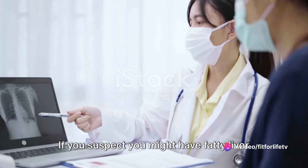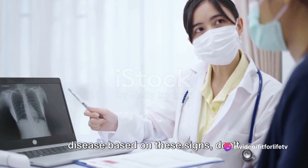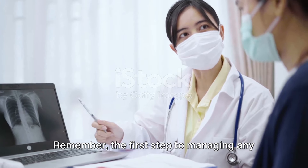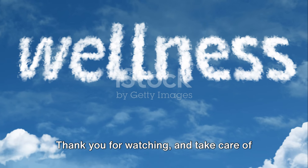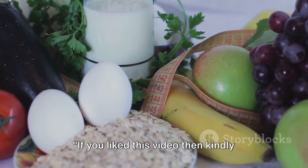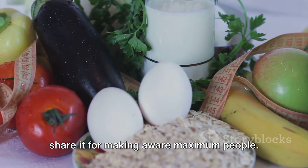If you suspect you might have fatty liver disease based on these signs, don't hesitate to seek medical advice. Remember, the first step to managing any health condition is awareness. Thank you for watching — take care of your health, and kindly share this video to make more people aware.